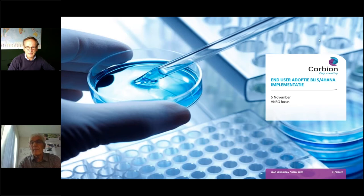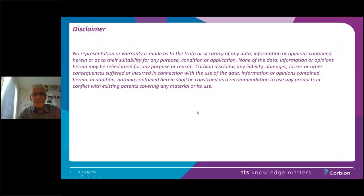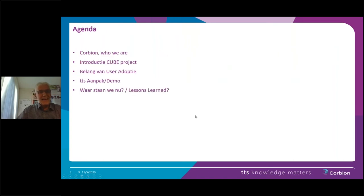I am sharing my screen now. You can go ahead since you're going to tell us what you were doing regarding Corbion and the project. I think we should start with a disclaimer — we need it in case we share some confidential information. This is something we're extremely careful about.